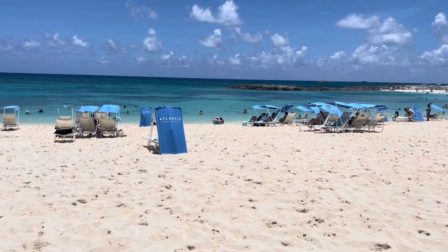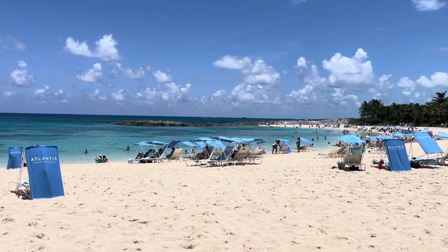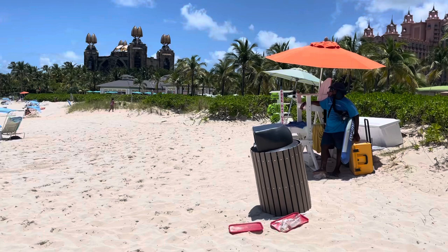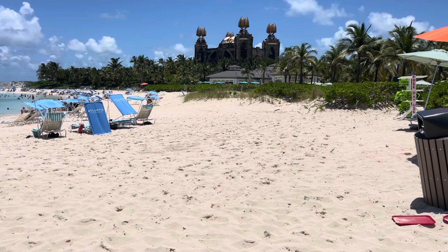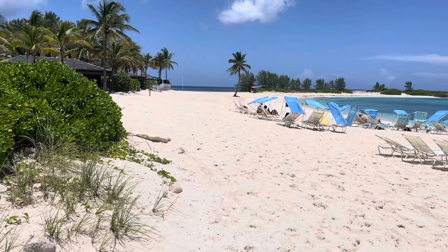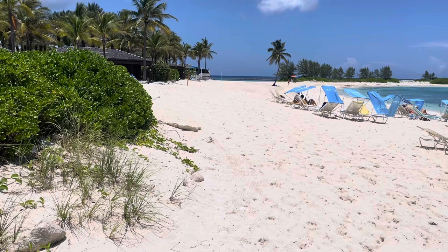There's some good snorkeling out there, right around those rocks. They never used to have a lifeguard here — now I see a lifeguard, which is nice. There's a lifeguard stand. To get a perspective on where we are in reference to the main building of Atlantis — that little hut with the green umbrellas in the distance is another Shark Bites for lunch. The water is so calm. Over in the distance is another beach — that is beautiful too. It used to be called Paradise Beach; I think they call it the Cove Beach now.